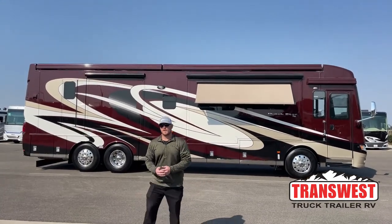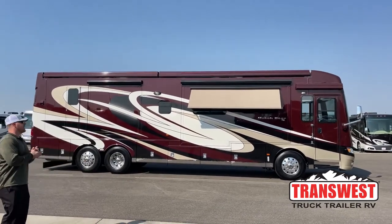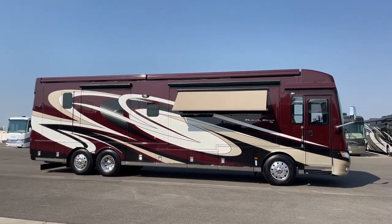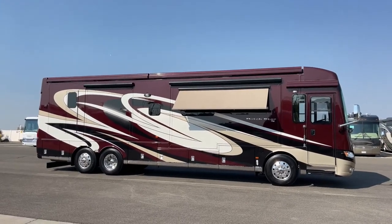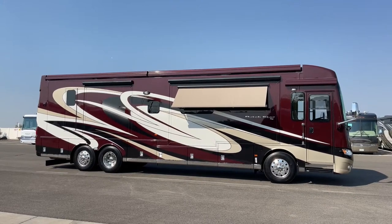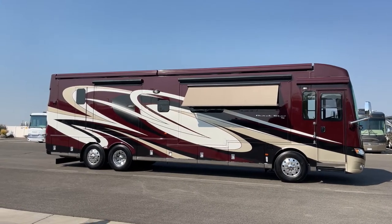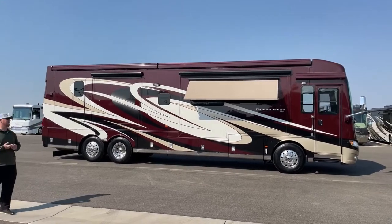Good morning and welcome to TransWest Truck Trailer RV in Frederick, Colorado. I'm Brian Ritz. Today I get to walk you around a used 2017 Newmar Dutch Star 4002. Before we get started, I just want to say this coach is probably a nine and a half out of ten — it is absolutely beautiful. Not a scuff or anything to really speak of on the exterior, and the interior is very clean as well. This will be a great coach for someone looking for a 40-foot bath-and-a-half triple-slide diesel pusher.